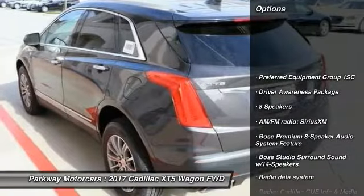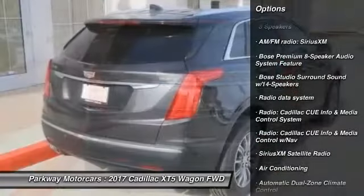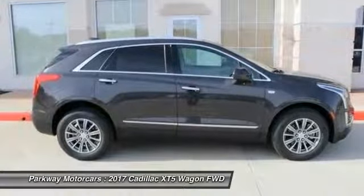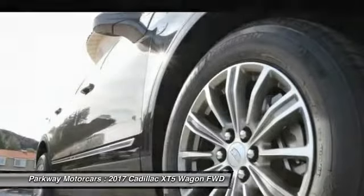Traction control, power passenger seat, leather wrapped steering wheel, dual airbags, air conditioning, power steering, four-wheel independent suspension, four-wheel disc brakes, eight speakers, universal garage door opener.